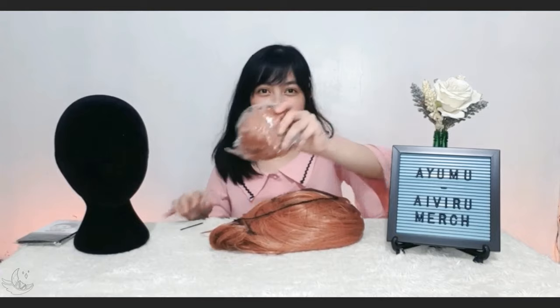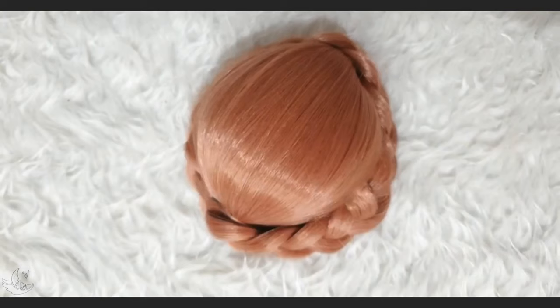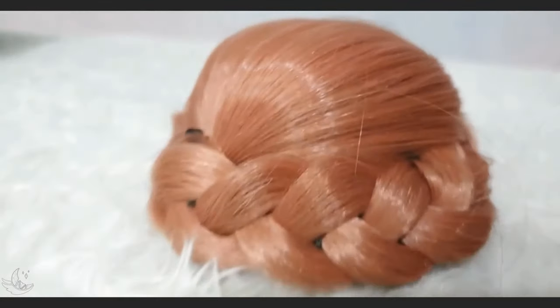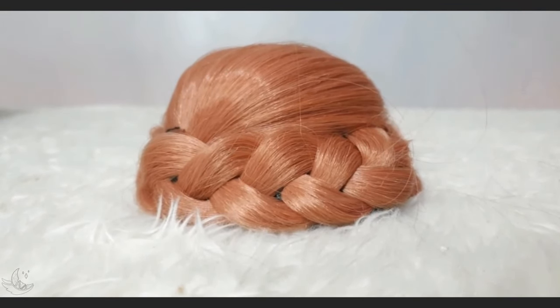So here I have the bun. In case you're wondering what the inside part of the bun looks like, there's something similar to a clip or a hook that you can use to attach it to the main wig. This is the top view and the front view. You can see that the braided parts are pasted on the bun, but I like the idea — it looks like Ayumu's hair.